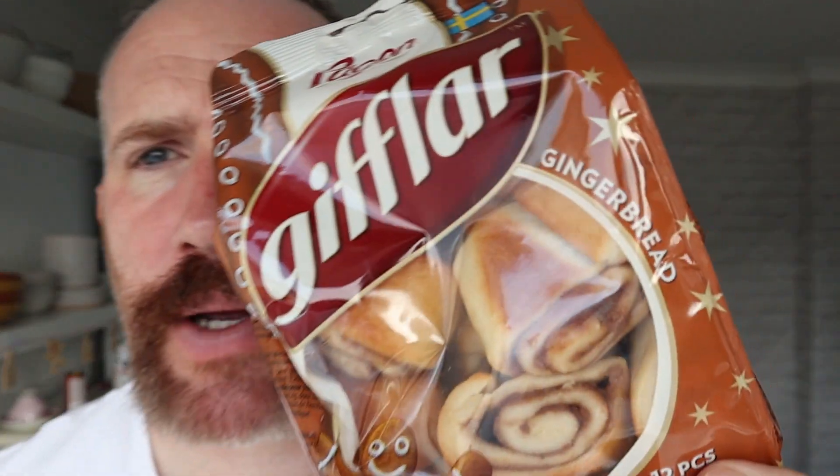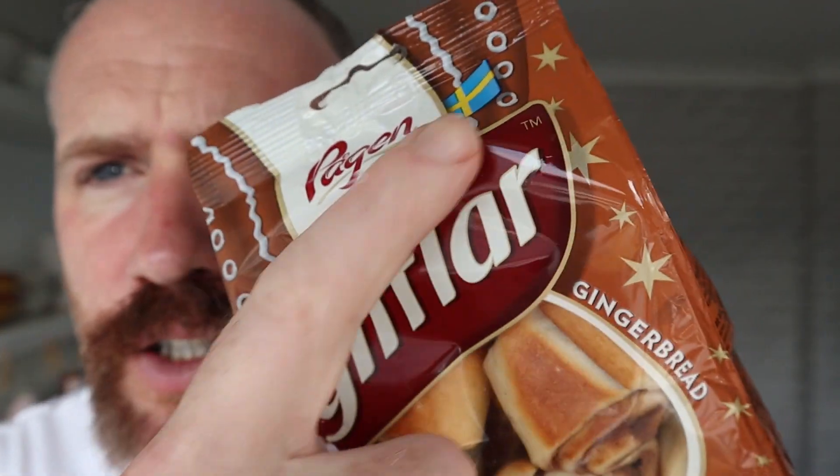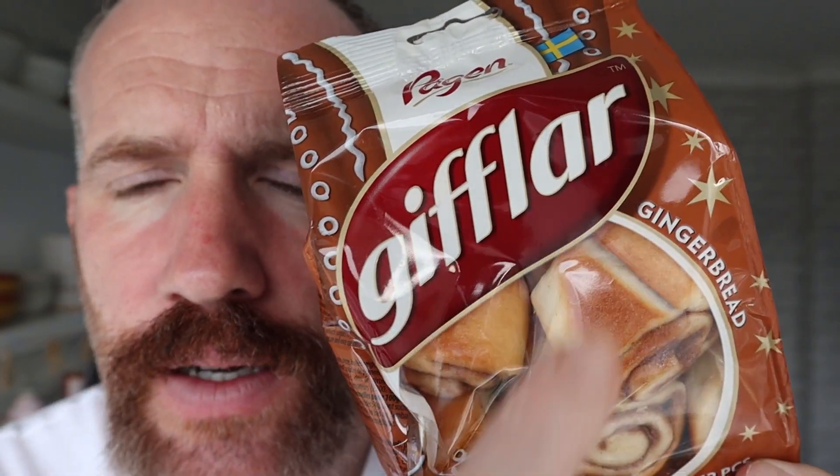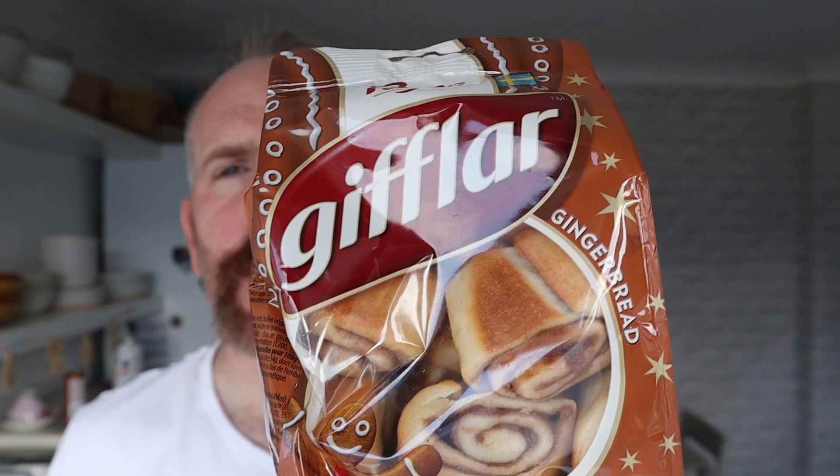Hello and welcome to Adam Fowl YouTube channel. I picked these up at Ikea. This is a Swedish delicacy — Gifala... Gifala? Have I pronounced that right? Probably not.